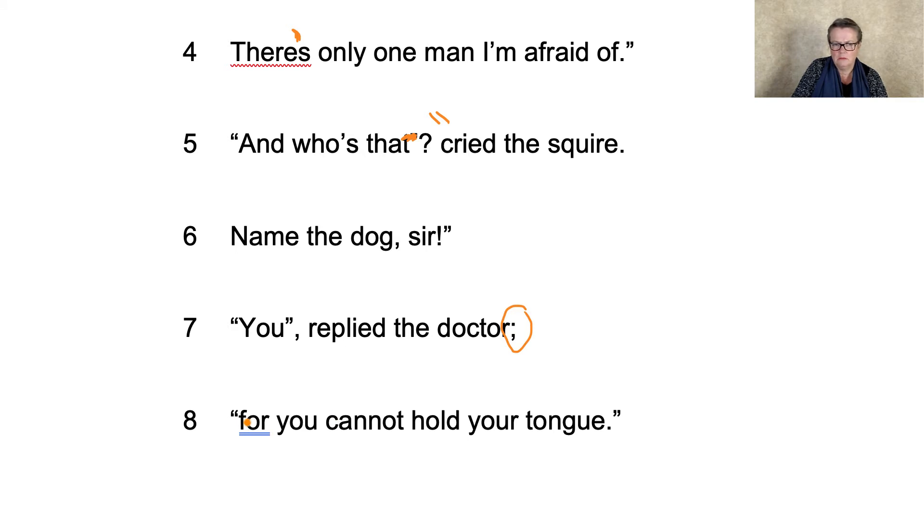Should that be a capital? I think these days you'd put a capital in there. Can I just have a sneaky look at the answers? It says here for number eight: no mistake. Microsoft wants me to have the capital F there. However, we've got the comma, and it's a continuation of speech, and in the original there wasn't. So what are you going to do?